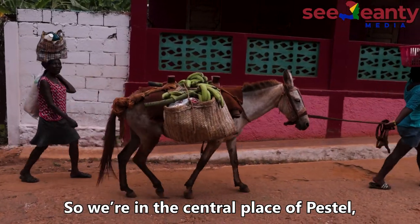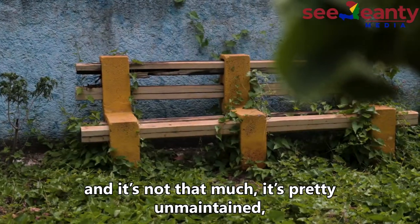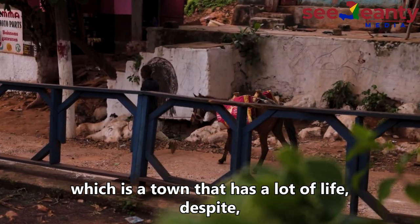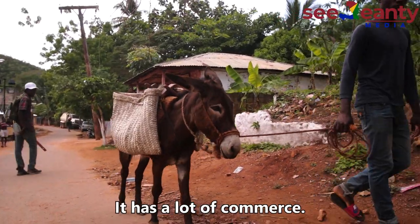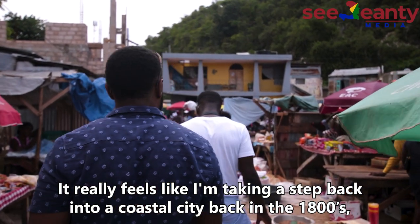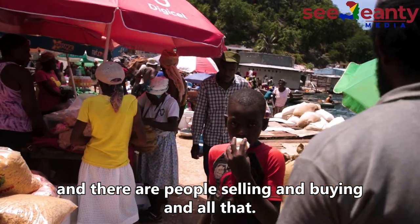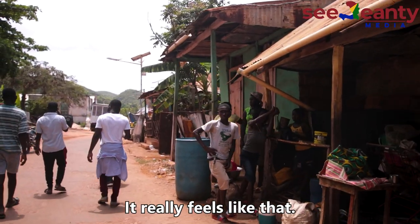So we're in the central place of Pestel and it's not that much — it's pretty unmaintained — but it still doesn't take away from what I've seen thus far of this town, which is a town that has a lot of life despite feeling like you're in the middle of nowhere when you first pull up. It has a lot of commerce. It really feels like I'm taking a step back into a coastal city back in the 1800s, when you pull up into a port and there's people selling and buying. It really, really takes a step back in history.